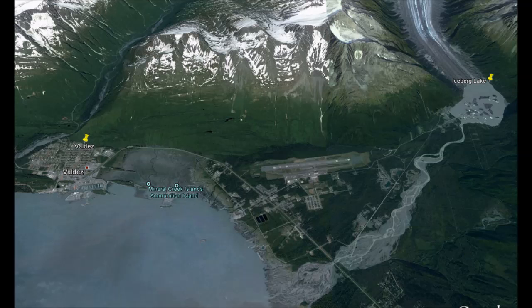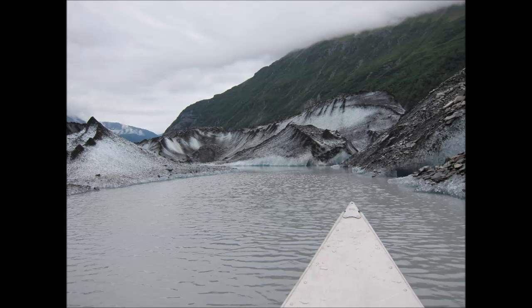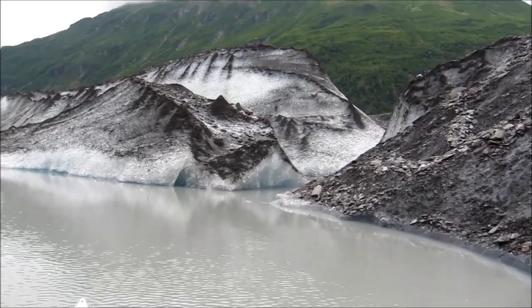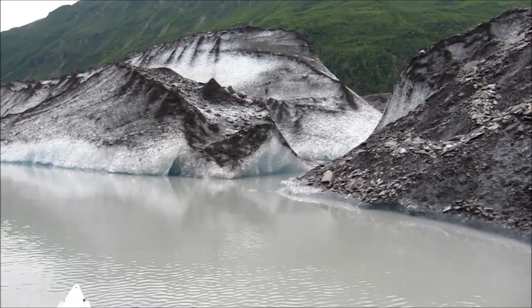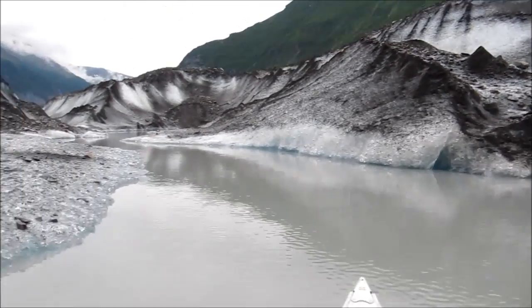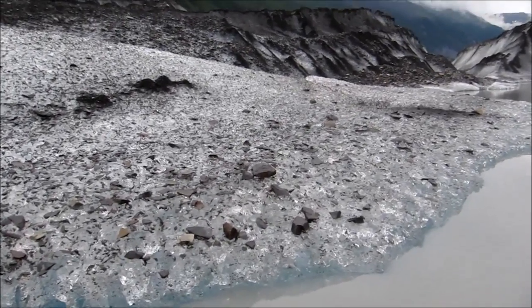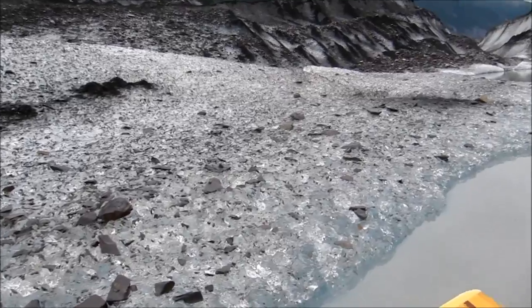By canoe, we explored Iceberg Lake, which is just outside the town of Valdez. We're going up the Valdez Glacier at the moment. We are in Valdez — I've been corrected. This is a glacier carrying down the rocks.